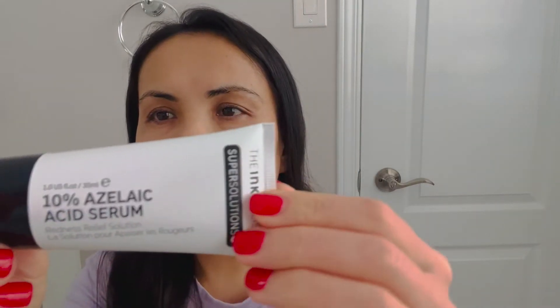By using a sunscreen. Recently I did purchase this product — the azelaic acid from The INKEY List. I like this brand in general; they have a lot of good skincare products. I have used them in the past and I do love them. Their ingredients are very straightforward, there aren't too many complicated ingredients.